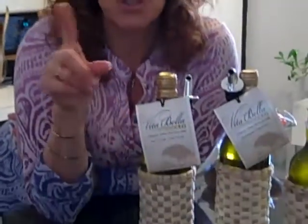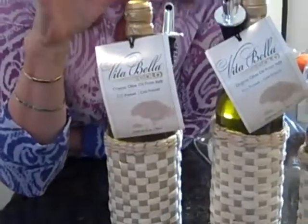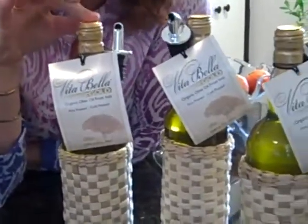There's olive oil and then there's olive oil, and you know I love my olive oil. Well, the geniuses at Vitabella — the ones who make the fabulous skin care — that same extra virgin organic olive oil is now in a bottle for you to use to cook with.